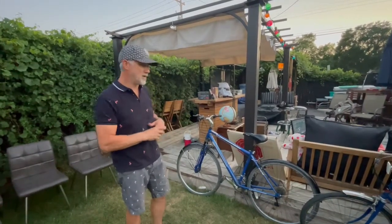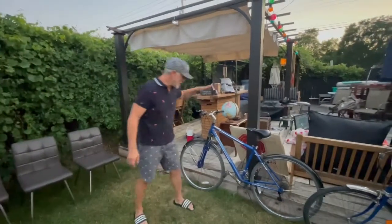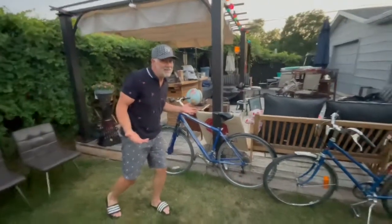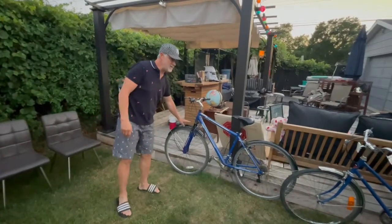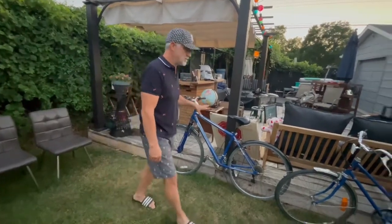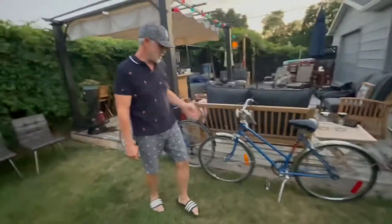Bike season is already winding down for me, even though it's just the end of July, beginning of August. I don't want to get stuck with bikes all winter. But these two bikes were amazing. This one was $20 — it did have a flat tire, but 15 minutes to change a flat tire, $8 for an inner tube. We're in for $28, and this CCM will easily sell for $75, maybe even $100. It's in perfect shape.